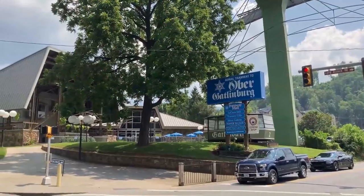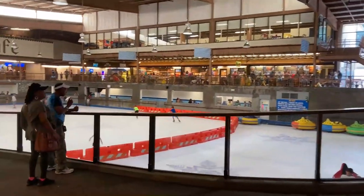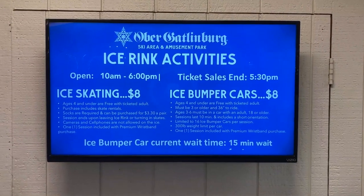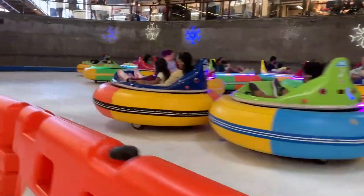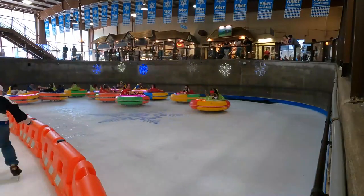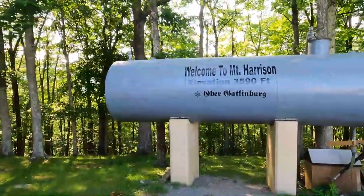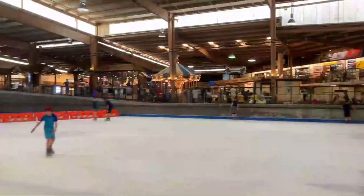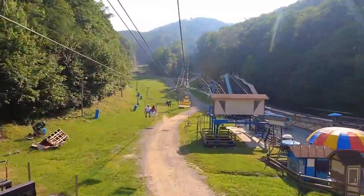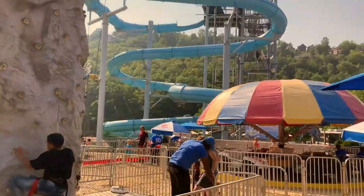Number six: experience snow in summer. Believe it or not, you can play in the snow in the middle of summer in Gatlinburg at Ober Gatlinburg — a place with an amusement park and a ski area. It has a year-round skating rink and an indoor snow tubing area where you can slide down a snow-covered slope no matter how hot it is outside, with snow kept fresh by special snow-making machines. There's also an aerial tramway, a two-and-a-half-mile ride from town up to the amusement park and ski area on the mountain.